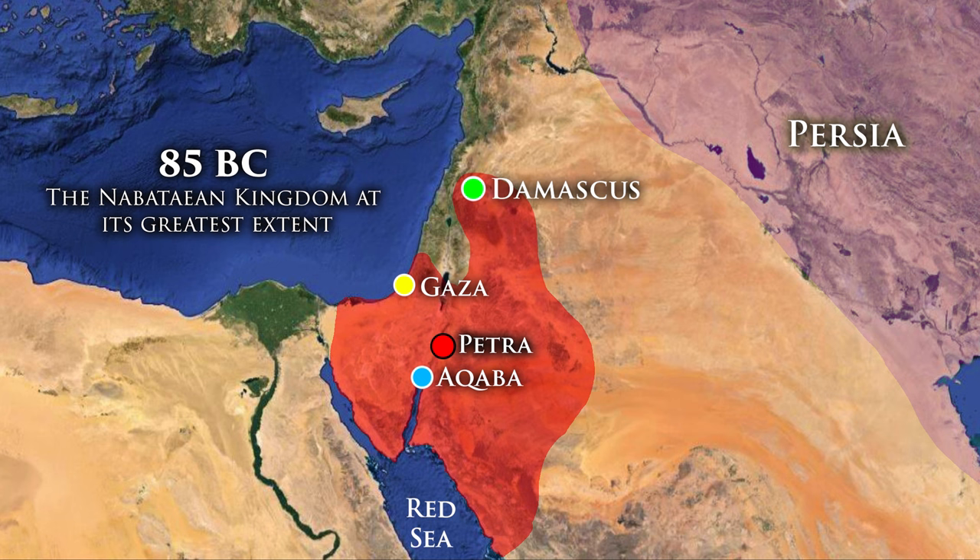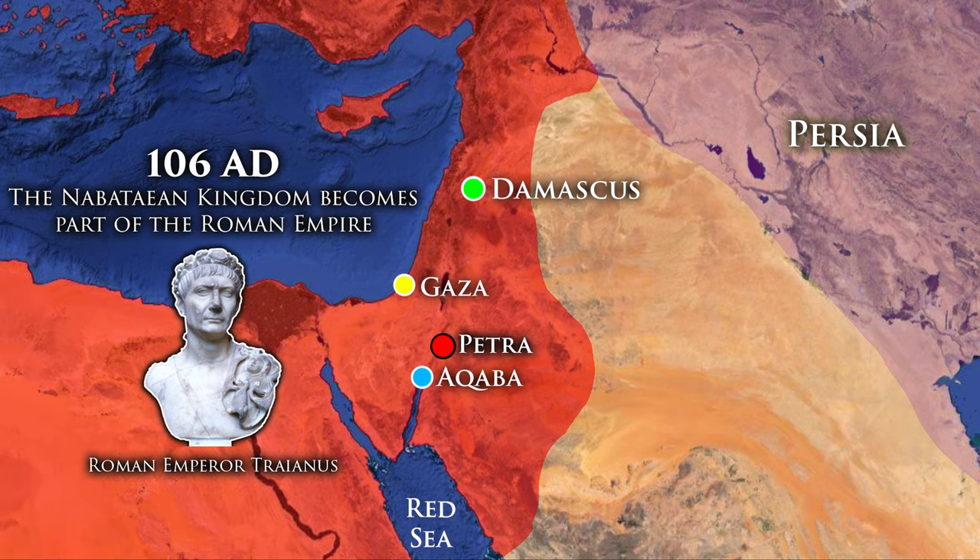Previously the city was known to its inhabitants, the Nabataeans, as Raqmu, but eventually the Romans came and took over and the name was changed to Petra. Whilst the city flourished for a while, ultimately it was the very things that made Petra successful that hindered the Romans — it was remote, the terrain was difficult. Once the Romans built roads and new trade routes, Petra slowly became obsolete, was completely abandoned, and was basically lost to the world.